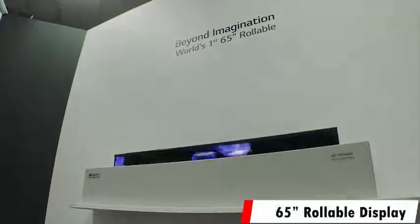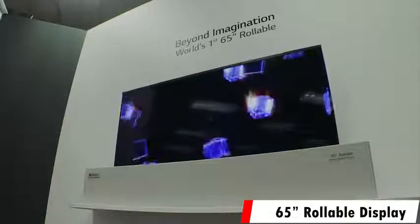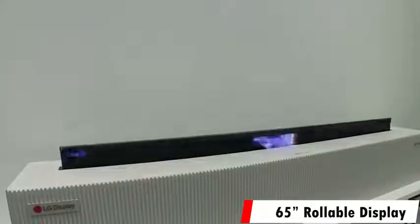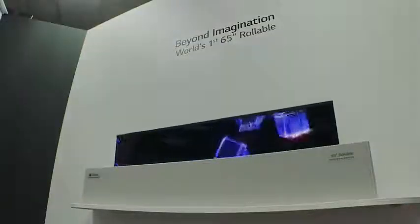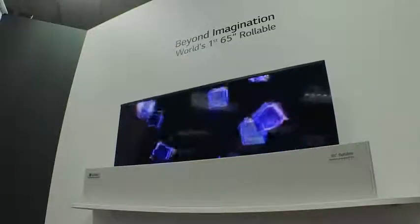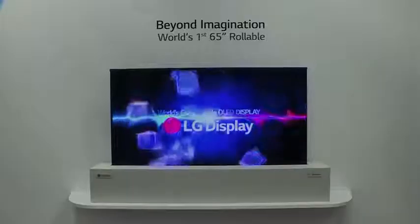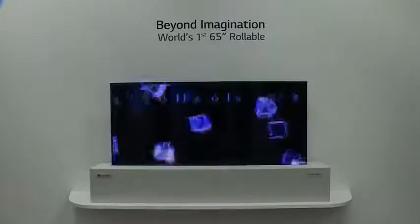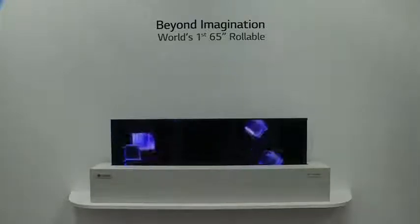Now I know this isn't coming out this year, but I still had to talk about the rollable 65-inch OLED from LG Display. The fact that you can roll up a 65-inch display anytime you want makes it completely crazy and something a lot of people would like to see in their home. Hopefully LG TVs works with LG Display to give us a rollable TV by the end of the year or early 2019. Getting to see it was truly incredible.